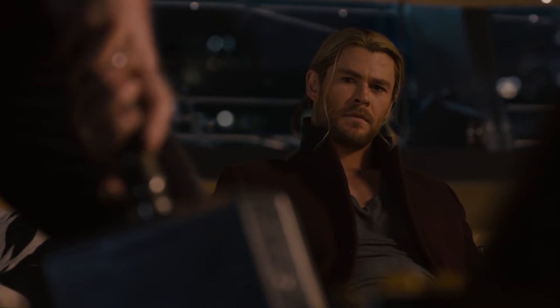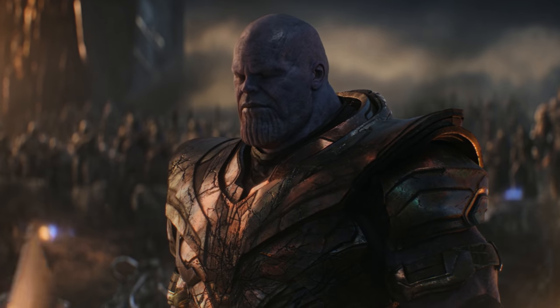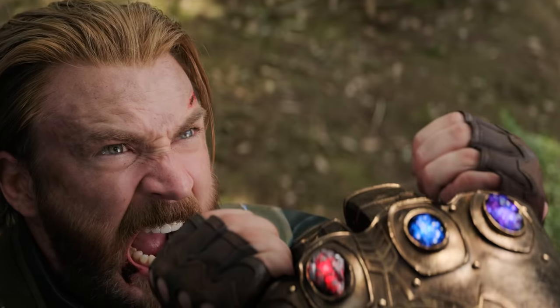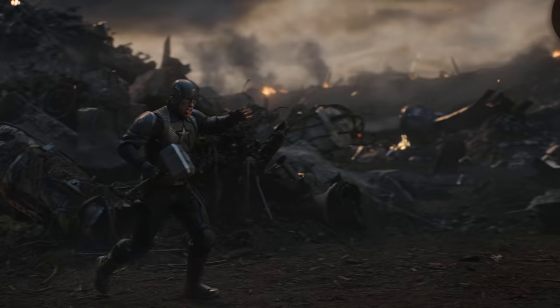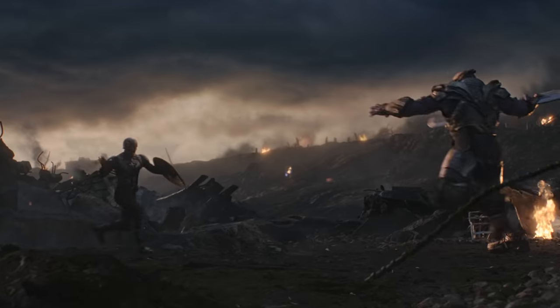Not only are we seeing something teased all the way back in Age of Ultron, but we're also witnessing Cap step up to the next level to go toe to toe with the most powerful being in the universe. Cap holding back Thanos' hand in Infinity War came as a huge shock to the Mad Titan, and this builds upon that — showing that Cap can also put him on the back foot. Watching him summon lightning and throw his hammer off the shield to knock Thanos off balance is absolutely incredible.